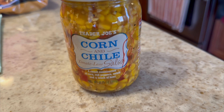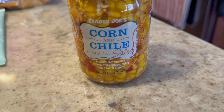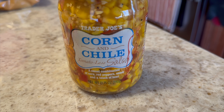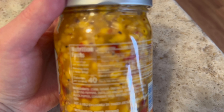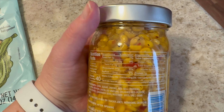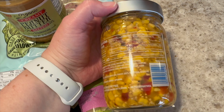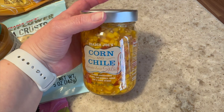Another brand new item — I've seen this before but I've never bought it. I'm hoping it's not too spicy, but I thought my husband might enjoy this and I'll try a little bit of it. It's corn and chili tomato-less salsa — it just looked really good. Two tablespoons is 40 calories, zero fat, nine total carbs, and one gram of protein. Like I said, I just really wanted to try it. Two tablespoons for 40 calories — I didn't think that was so bad. So we'll see how that tastes.